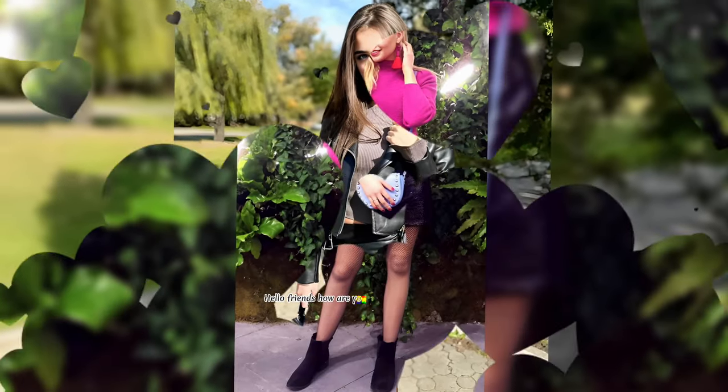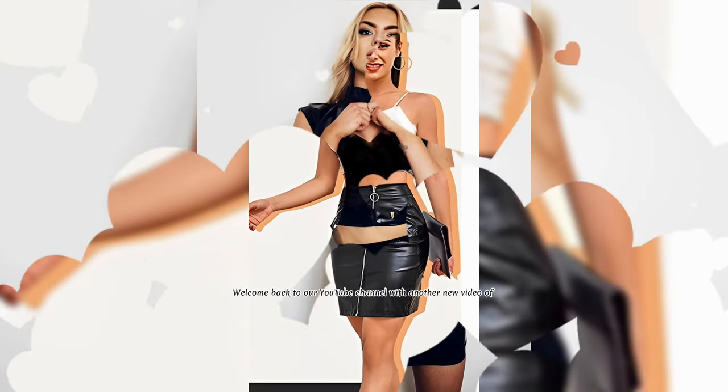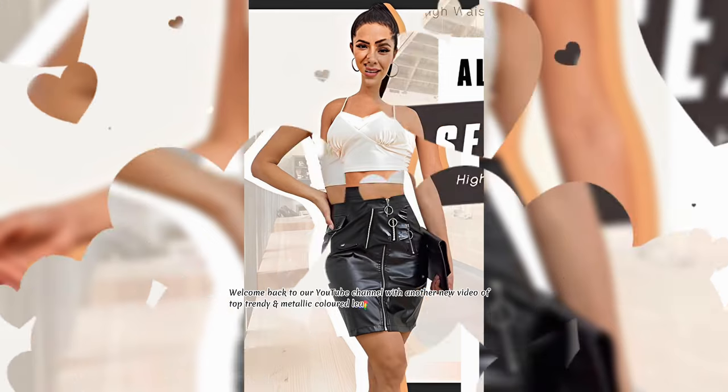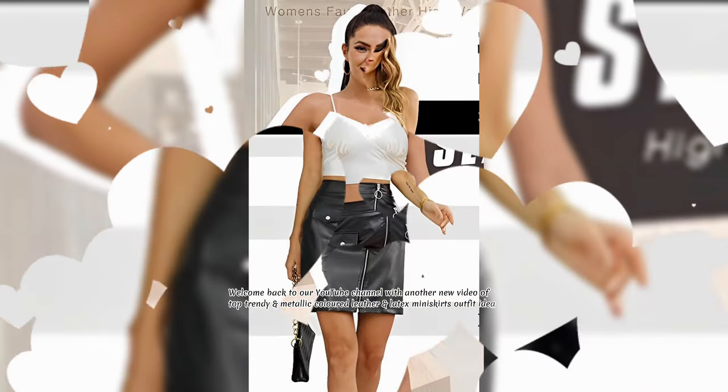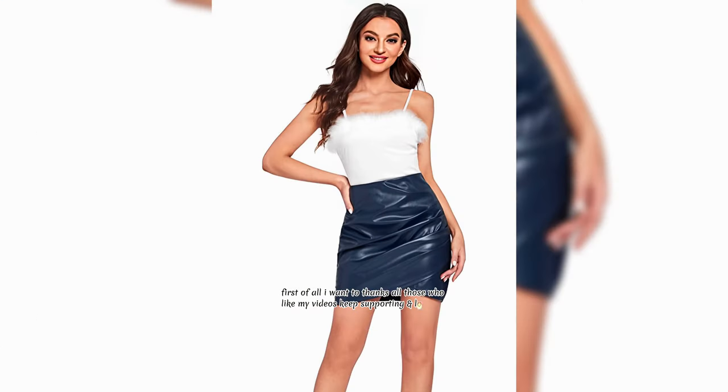Hello friends, how are you doing? I hope all were good. Welcome back to our YouTube channel with another new video of top trendy and metallic colored leather and latex mini skirts outfit ideas. First of all I want to thanks all those who like my videos, keep supporting and loving.